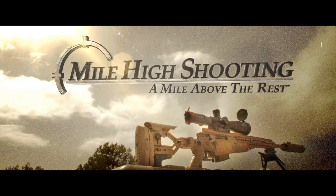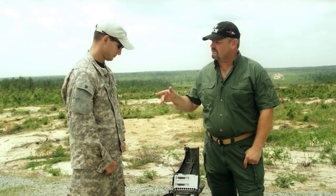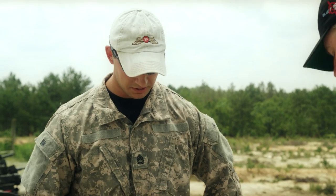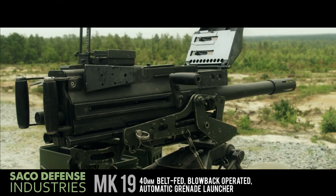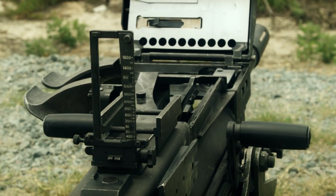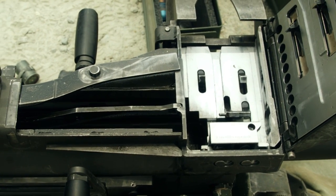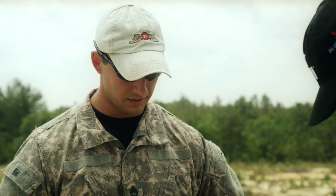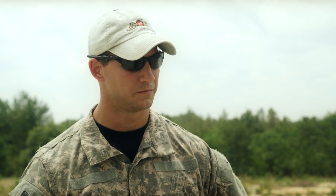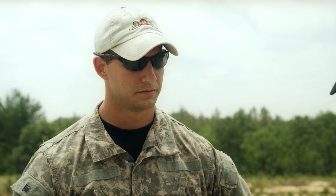We're out here on Range 44, Fort Bragg. We have a Mark 19 grenade launcher — Bill's going to take us through this. Just like the M79, this weapon system has been in the Army a long time, dating back to the Vietnam era. It's the primary automatic grenade launching system for the U.S. Army, available to both conventional and special operations forces. You're capable of engaging point targets out to 1,500 meters and area targets out to 2,212 meters.